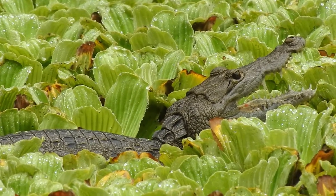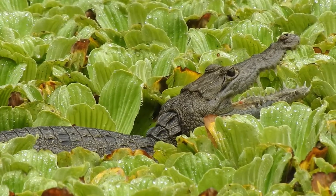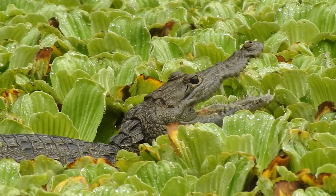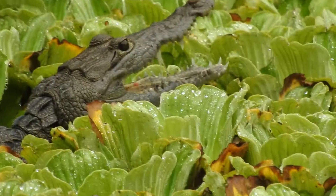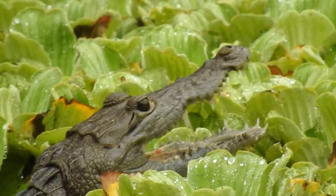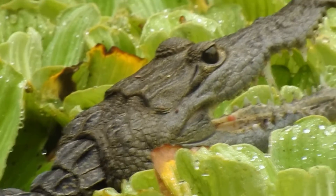The first was in Belize, and this one right here is in Tikal, Guatemala. Morelet's Crocodile — beautiful. I doubt I can get too much closer without messing up the film, but I'll try to see how close I can get.